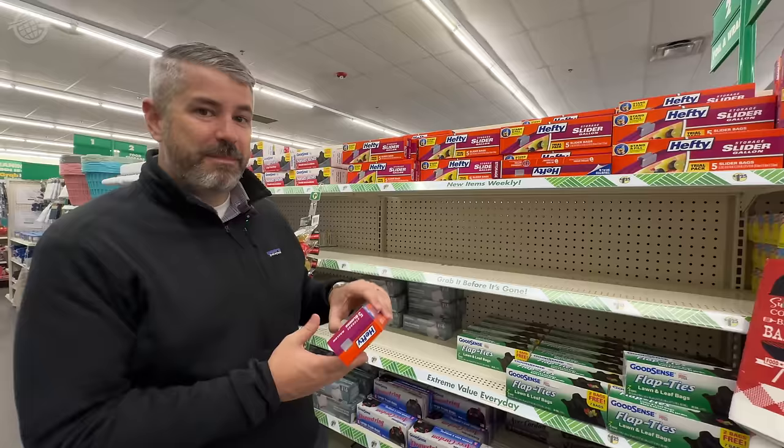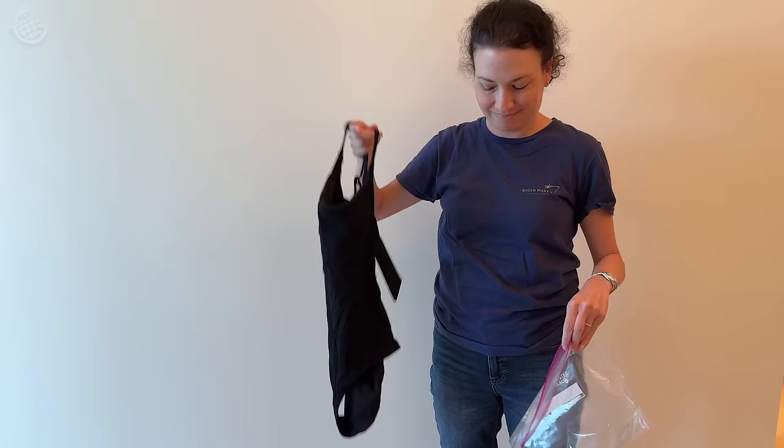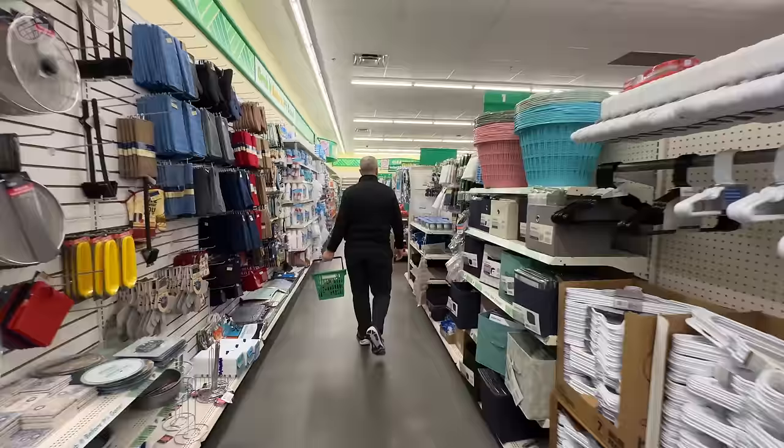Bags like these can be super helpful. What I love is to use these for maybe a swimsuit or even sweaty gym clothes. That way they don't contaminate the rest of your luggage. What a time to be alive.